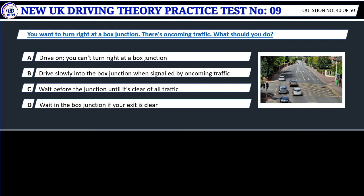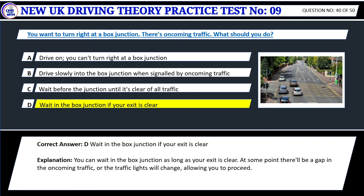Question 40. You want to turn right at a box junction and there's oncoming traffic. What should you do? Correct answer: D. Wait in the box junction if your exit is clear. You can wait in the box junction as long as your exit is clear. At some point there'll be a gap in the oncoming traffic, or the traffic lights will change, allowing you to proceed.